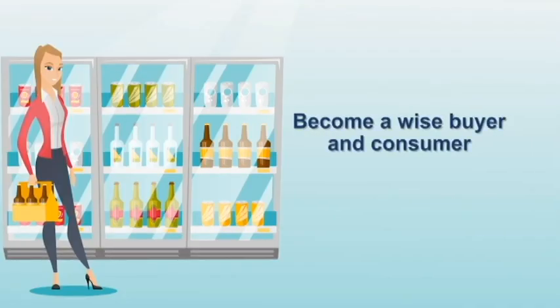That's the end of our lesson on the prices of goods in the market. I hope that these learnings will help you become a wise buyer and consumer. As always, para madagdagan ang karunungan, magtanong sa mas nakakaalam o di kaya tumingin at magbasa online. See you on the next episode!